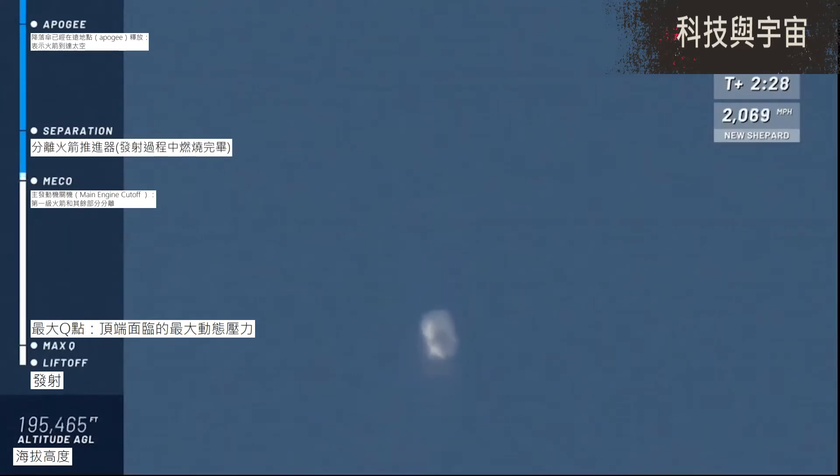And there it is — main engine cutoff. Great job on its ascent by that BE-3 engine, a liquid oxygen, liquid hydrogen engine, designed, tested, and proven here at Blue Origin. We're looking for separation here between the capsule and the booster. And separation is confirmed.